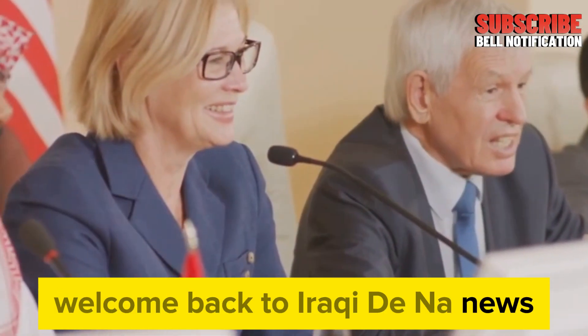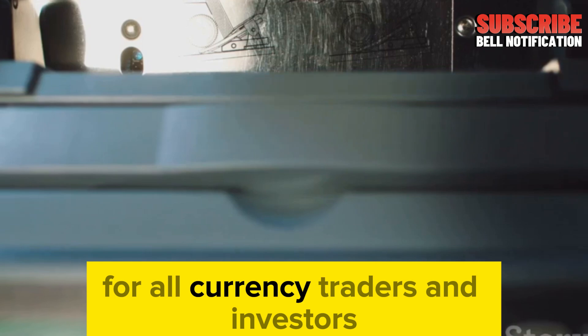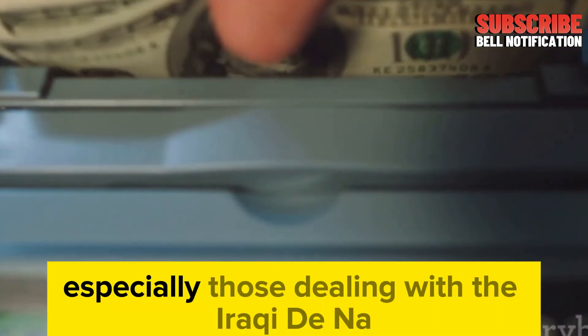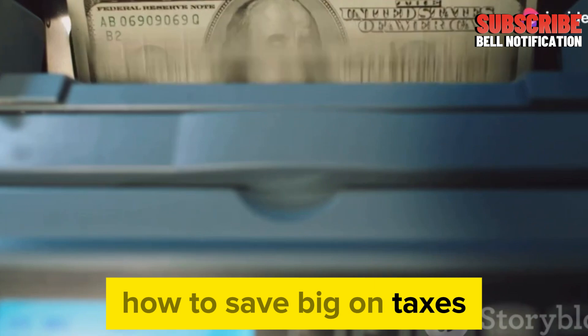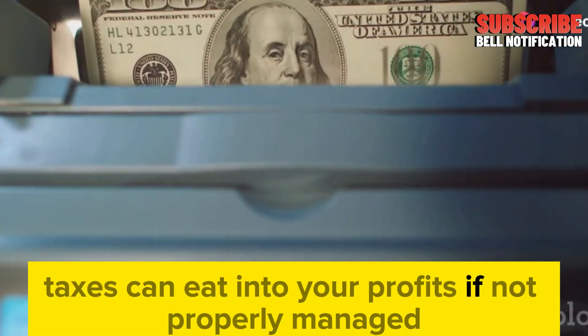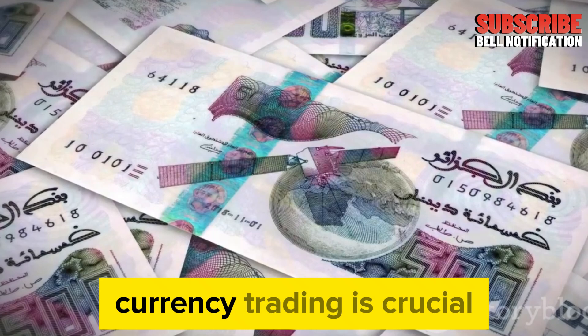Welcome back to Iraqi Dinar News. In today's video, we will be discussing a vital topic for all currency traders and investors, especially those dealing with the Iraqi Dinar: how to save big on taxes. Taxes can eat into your profits if not properly managed, and understanding the tax implications around currency trading is crucial.